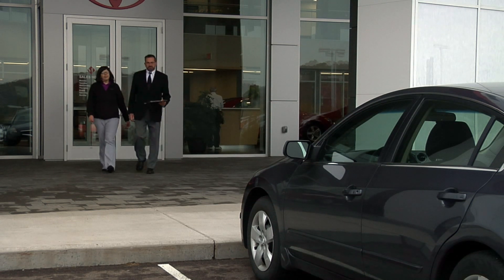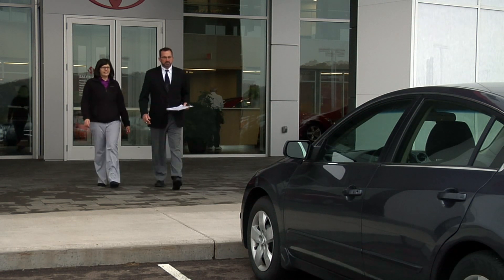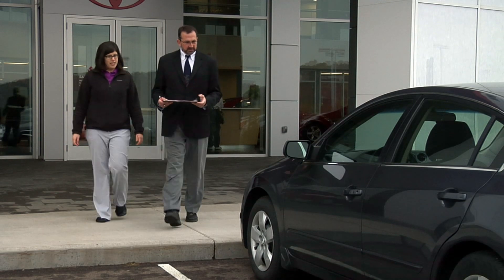Our goal is to take the mystery out of the used car appraisal process, which is why we welcome you to come along and watch as your car is inspected.